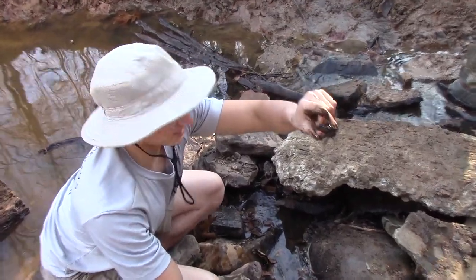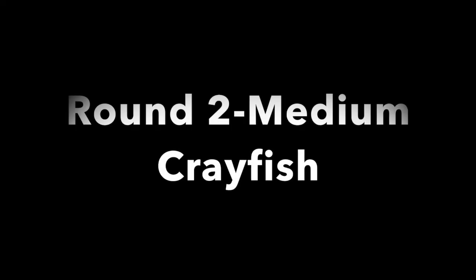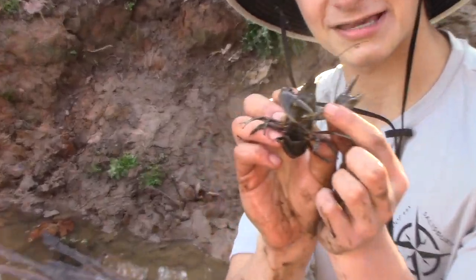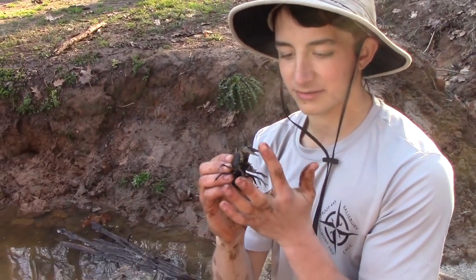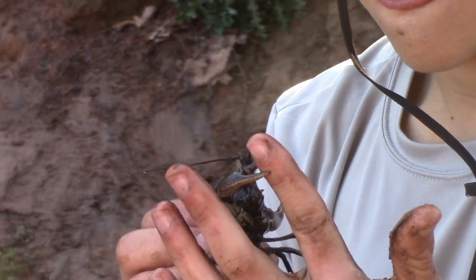Let's get this little monster back in the water. This guy's claws are just absolutely massive — I keep finding bigger and bigger ones every time. I wonder if these ones hurt more than the last one. Let's give it a whirl.